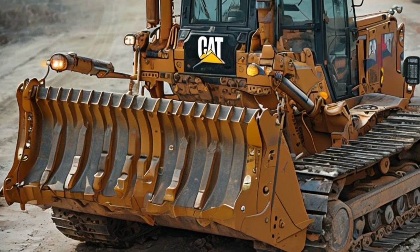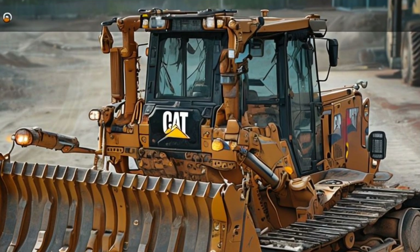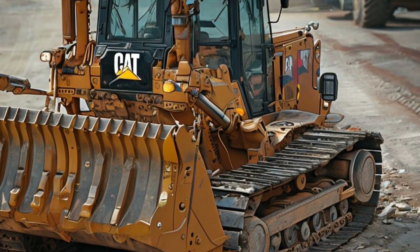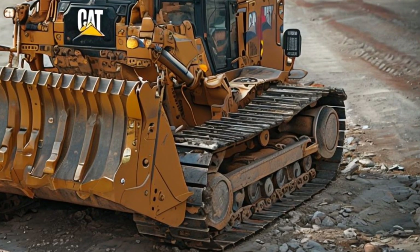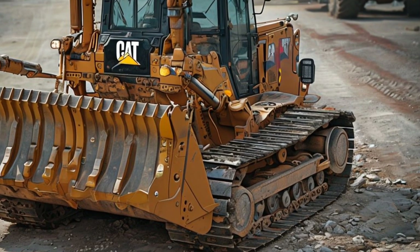Welcome to MegaMachineATV, where we dive into the world of engineering marvels and heavy machinery that shape our planet. Today, we're taking a closer look at the Muddy Caterpillar D10 Bulldozer 2025, a machine that has become an icon in the construction and mining industries.